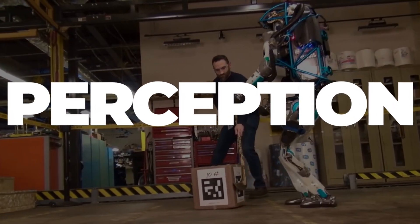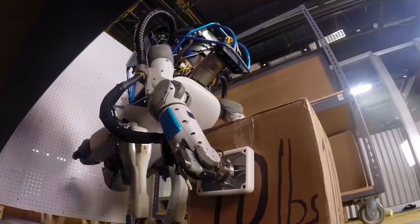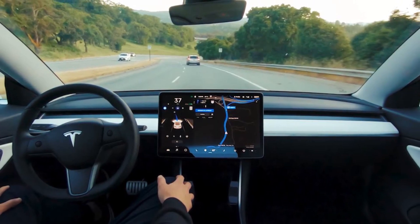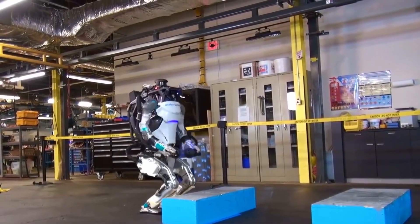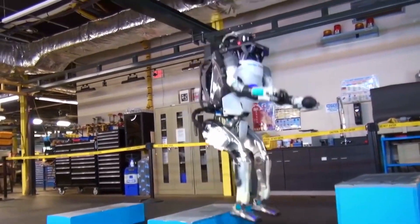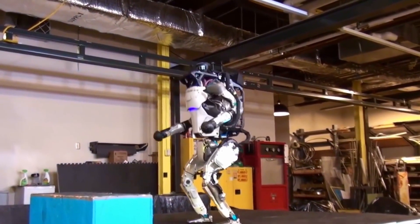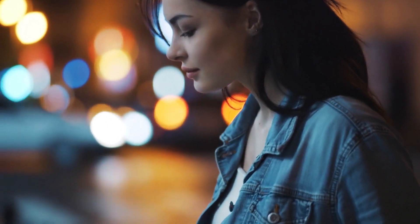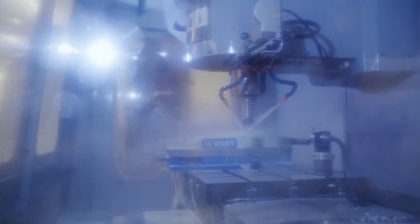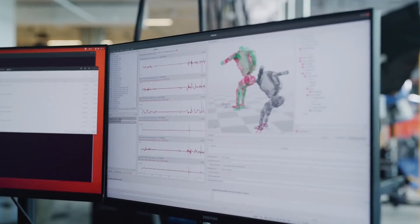According to Boston Dynamics, Atlas navigates the world via perception. Atlas employs depth sensors to produce point clouds of the environment and detect its surroundings — technology similar to that used in self-driving cars to recognize roads, objects, and people. Depth sensors aren't used in human vision; we use stereo vision, parallax motion, intuitive physics, and data from all of our sensory systems. Our vision isn't flawless but is good enough for navigation. It will be intriguing to see if vision and depth sensors alone will be sufficient to bring Atlas up to human navigation standards, or if Boston Dynamics will build a more complex sensory system.